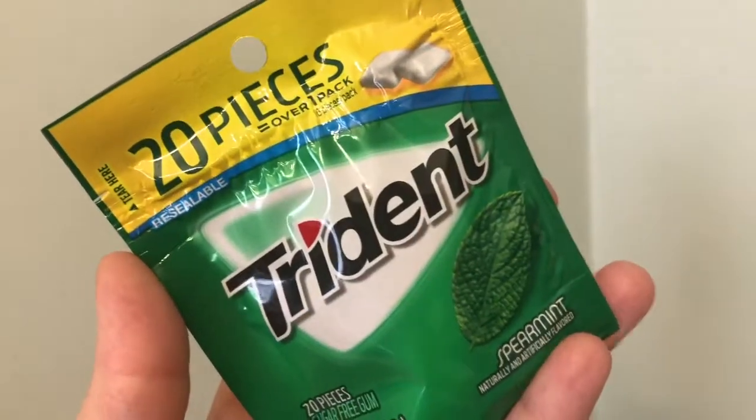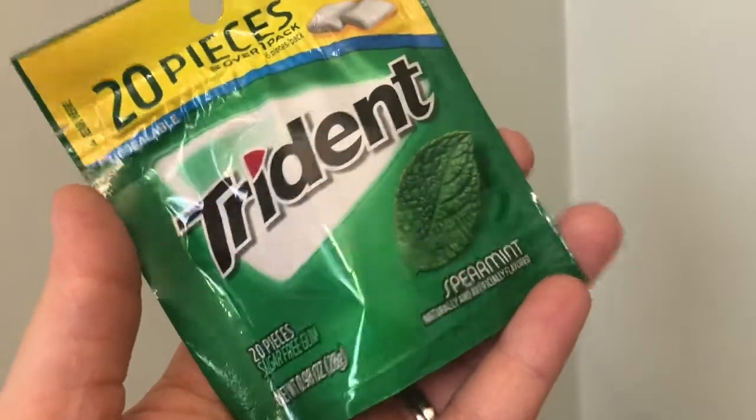I picked up a 20-piece pack of sugar-free spearmint trident gum — just something to have in my bag.